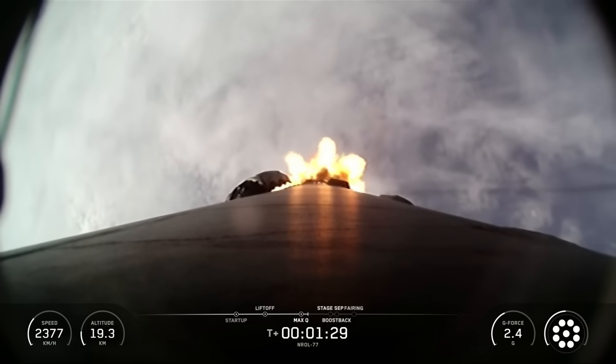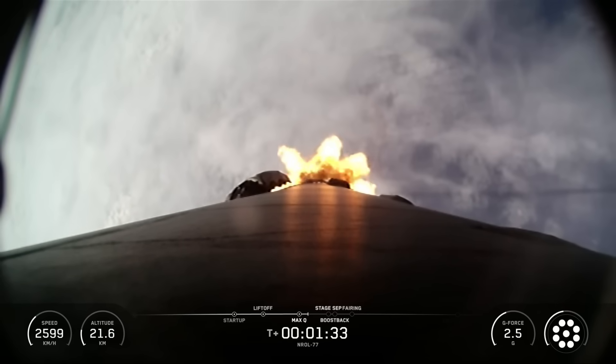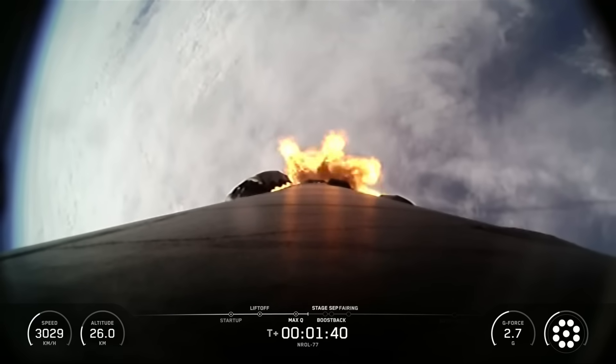The rocket typically needs to go 17,500 miles per hour horizontally in order to avoid being pulled back down to Earth and get into orbit. You can track our progress to orbit by watching the left corner of your display, which is showing first stage velocity and altitude. We have several events coming up in quick succession: main engine cutoff or MECO, stage separation, stage one flip, second engine start one, and boost back burn.